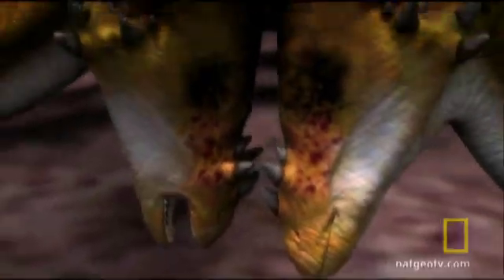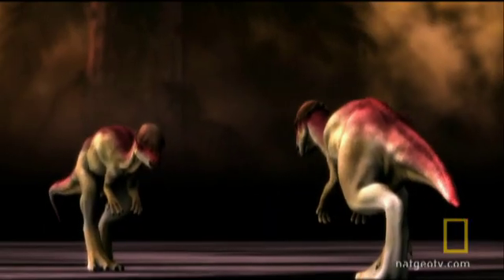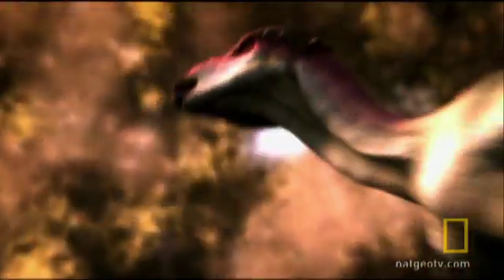Perhaps nowhere is the dinosaur's penchant for turning the straightforward into the fantastic more striking than when it comes to war — attacking others and defending themselves. Over the course of millions of years, intimidating weaponry sometimes morphed into something else altogether.